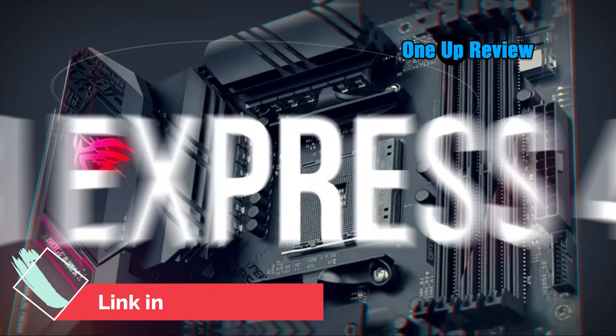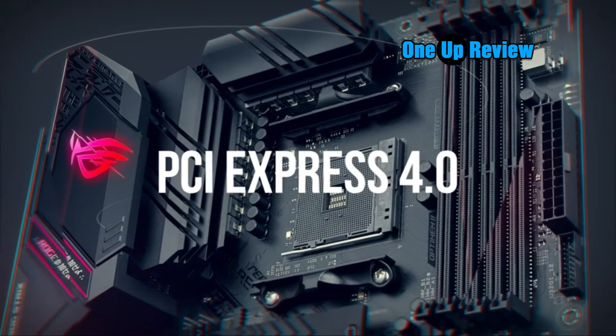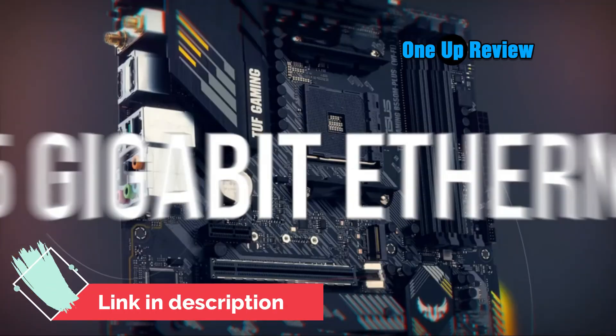Unmatched personalization with ASUS exclusive Aura Sync RGB lighting, including RGB headers and a Gen 2 addressable RGB header for greater customization.